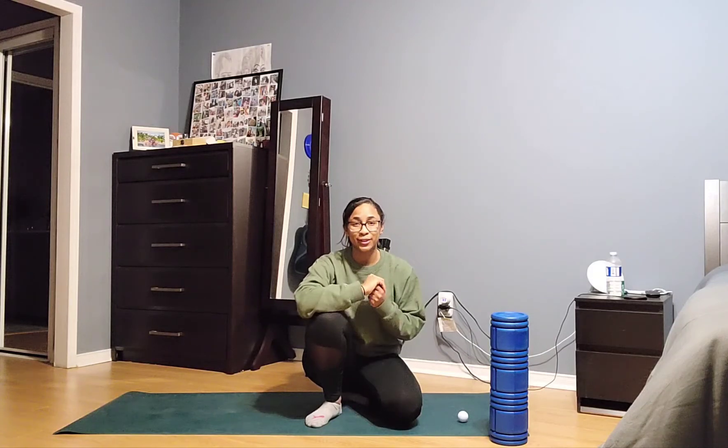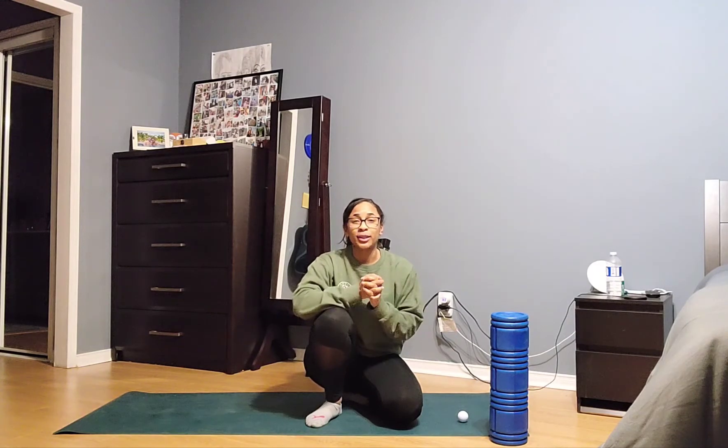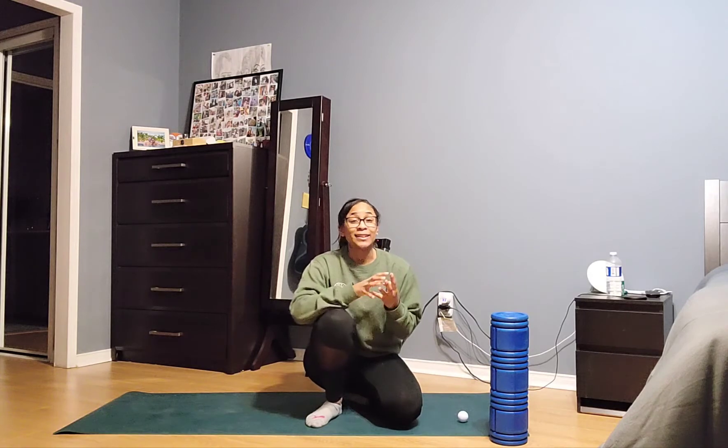Hey guys, welcome to today's video. I'm Joshly, and if you're watching this, that means that like me, you suffer from a little bit of thoracic spine tightness.